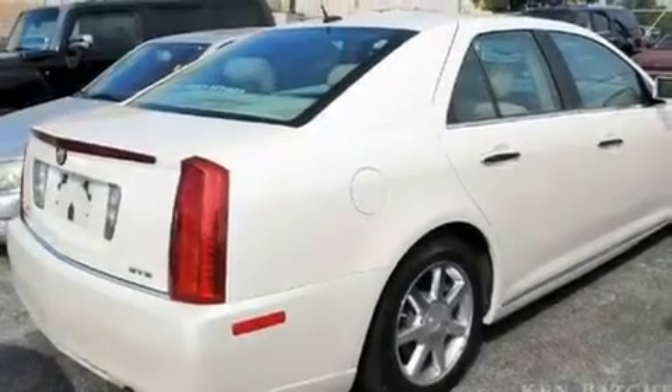Additional features include an illuminated passenger side vanity mirror, a low tire pressure indicator, a remote start feature, and this vehicle has fewer than 49,000 miles on the odometer.